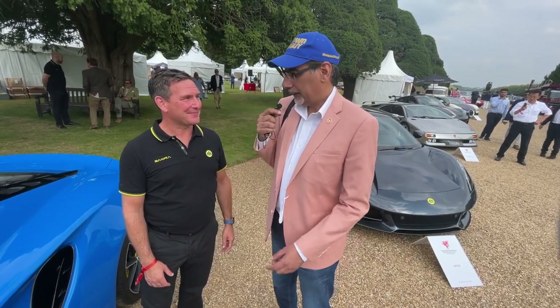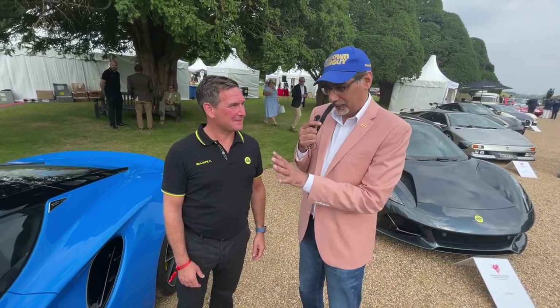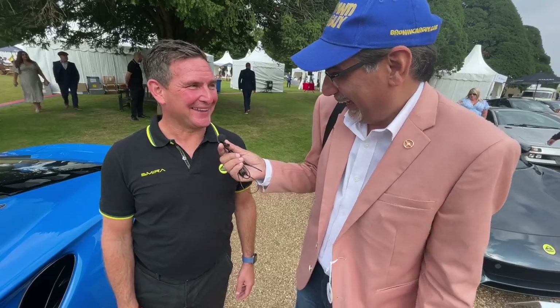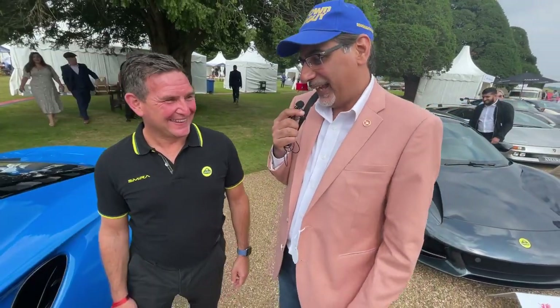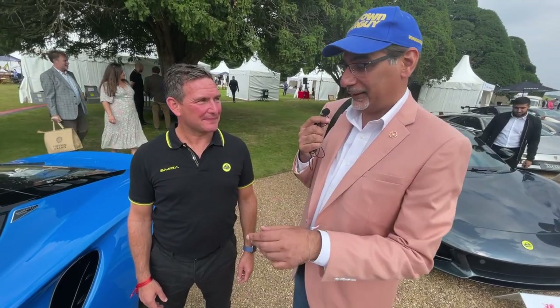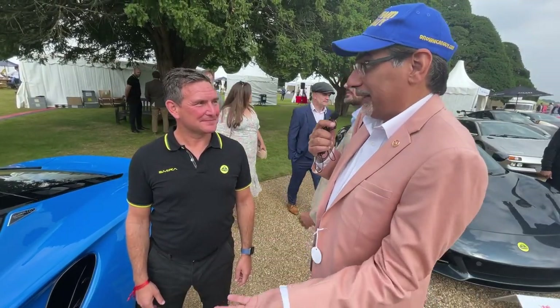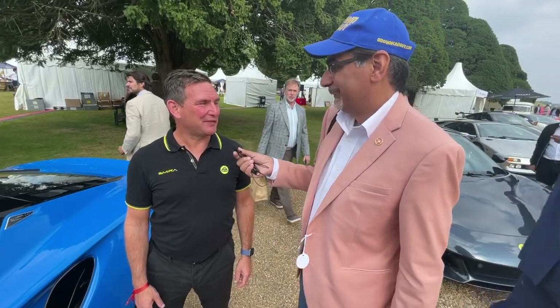You need to get James Bond into one of those. Here's a suggestion, on camera — you should bring a continuation Esprit model with an electric drivetrain. I'll think about it. Matt, thanks so much for talking us around this car and taking the time at this fantastic event. Thanks for bringing the car, and thanks for taking charge of Lotus. Come see us at Hethel soon. Can't wait.